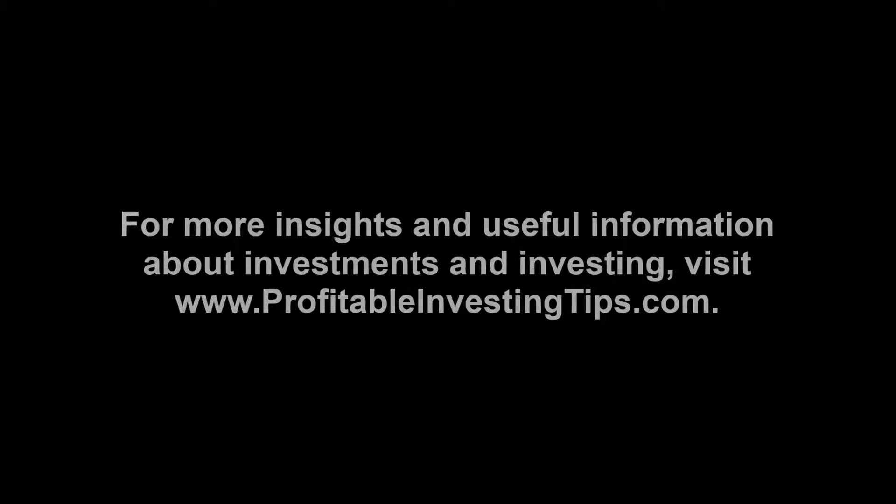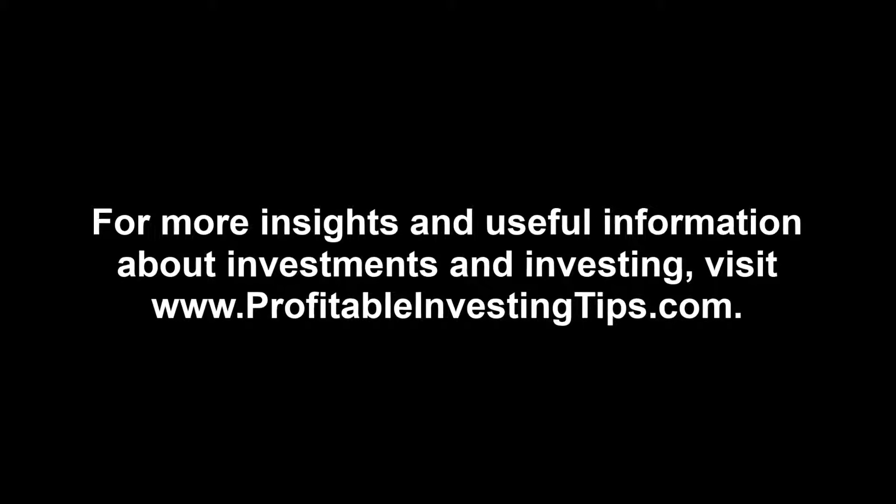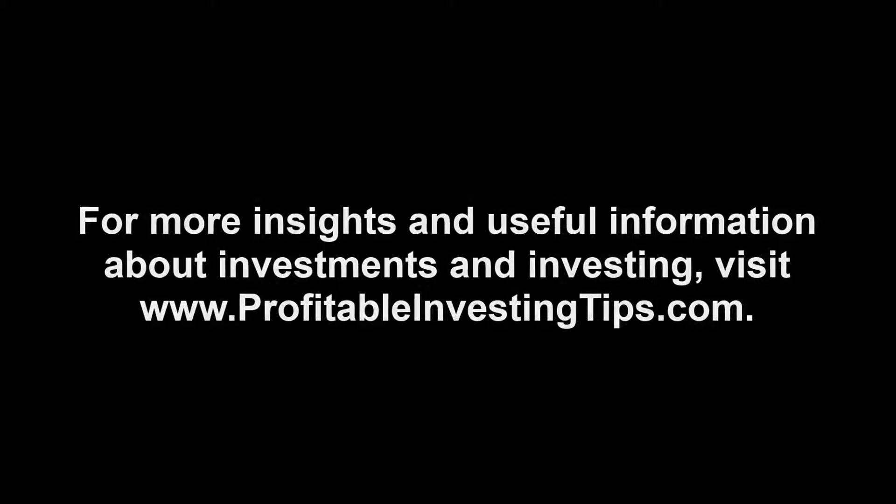For more insights and useful information about investments and investing, visit www.ProfitableInvestingTips.com.